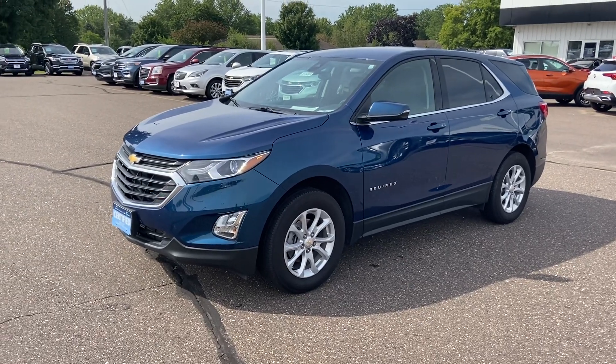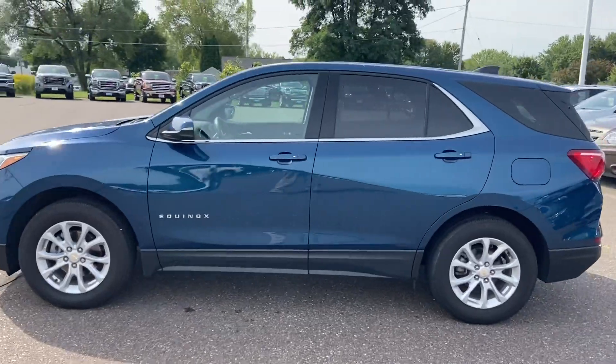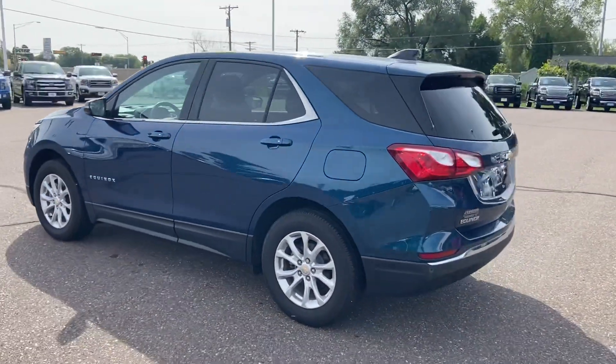Hey everybody, it's Mark at Johnson Motors. Today I have a 2019 Chevy Equinox LT model with high clock. One owner, no accidents — previous lease vehicle.